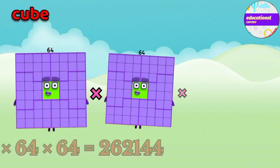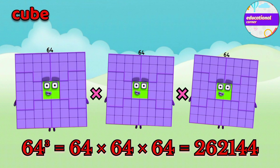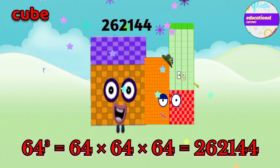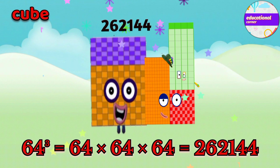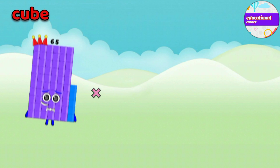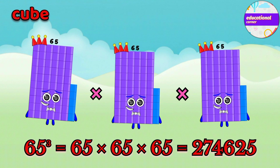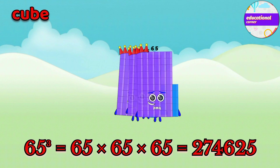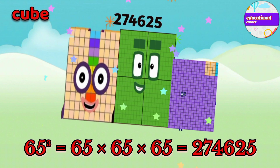64 x 64 x 64 equals 262,144. 65 x 65 x 65 equals 274,625.